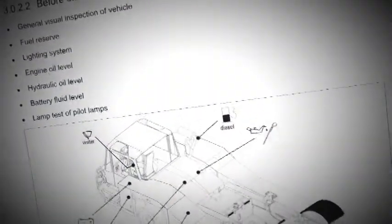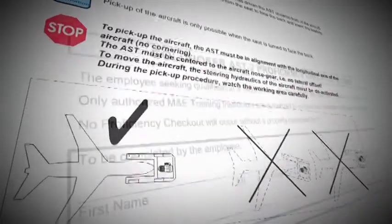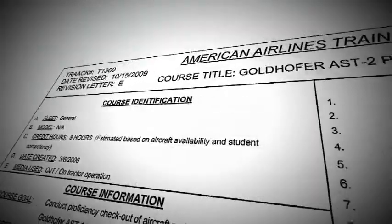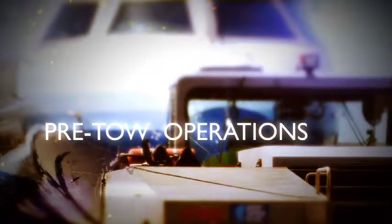Each tug manufacturer may have operating procedures specific to their models. You need to be trained and certified on the model or models your employer uses before operating. There are a number of tasks, concepts, and practices you need to know before commencing any tug operation.